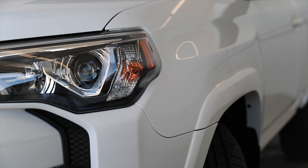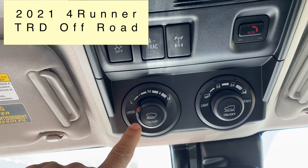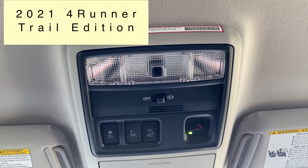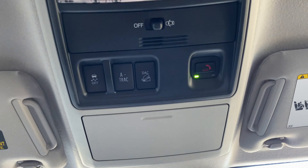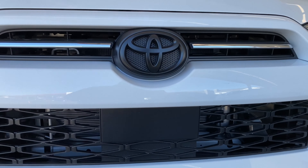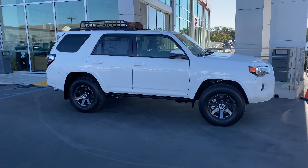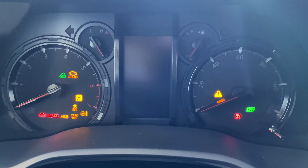One thing to keep in mind is that compared to the TRD models, the Trail Edition does not come with crawl control. There's also a limited run on these — Toyota said about 4,000 4Runners come in this Trail Edition. So there you have it: the 2021 4Runner Trail Special Edition in four-wheel drive.